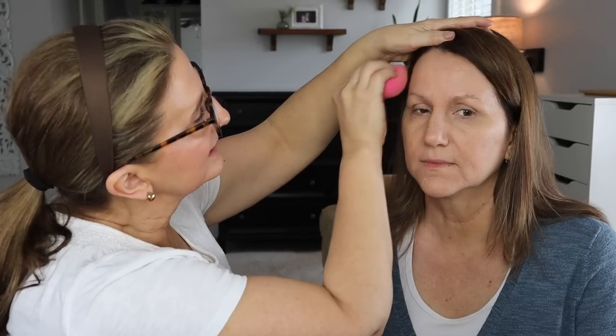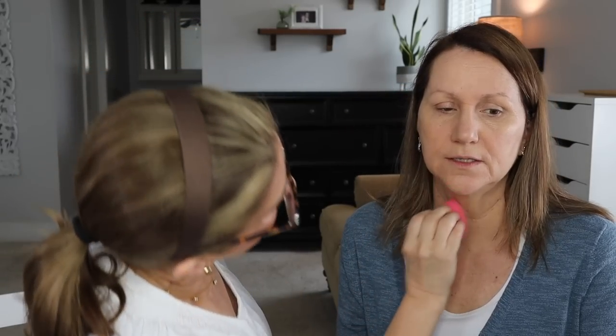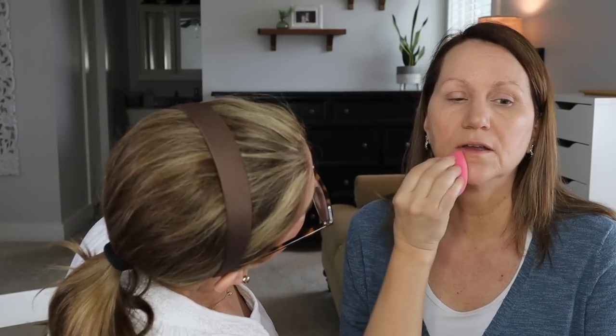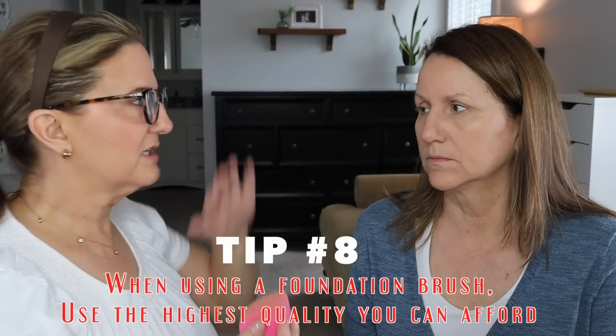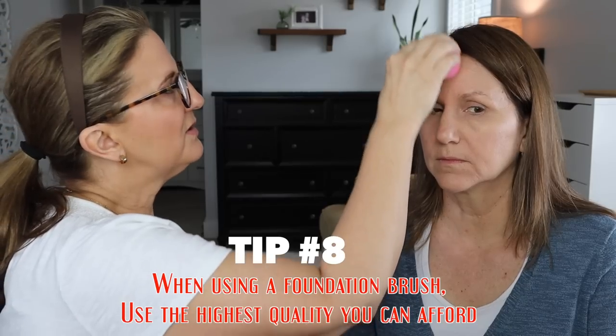I like this foundation on you. It's sitting nicely. I've tried some in the past where you feel like you can see the paintbrush. A paintbrush stroke can be the foundation itself, or it can be the brush. If you're going to use a brush for your foundation, go higher end because a cheap brush will show those strokes. And if you combine it with a foundation that isn't the best for you, you're really going to see it and hate it. All right, your turn to do the other side.